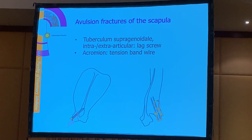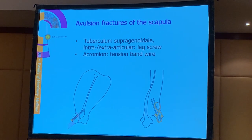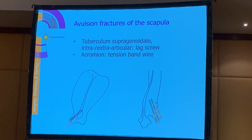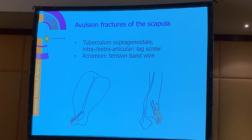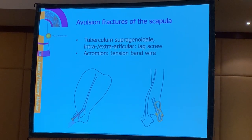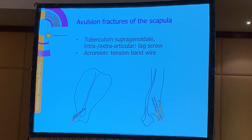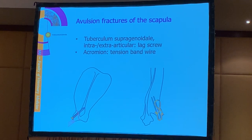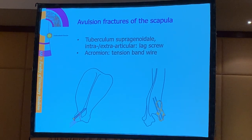For the tuberculum suprascapular, which may also be an intra-articular fracture, we can deal with that with a lag screw as shown on the left. For the acromion, when we have an acromion fracture, we can treat that with a tension band wire as shown on the right. So we have to neutralize the avulsion forces by surgical techniques - for instance a lag screw or a tension band wire.